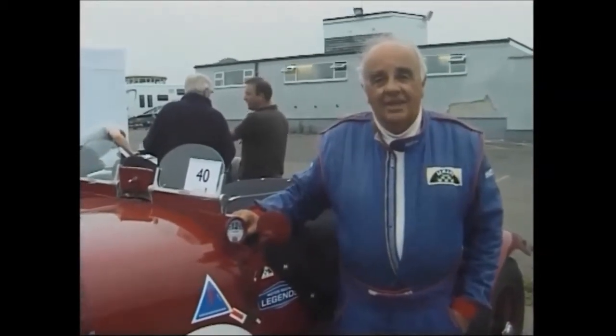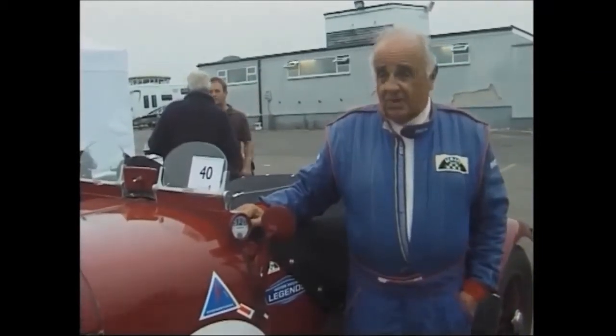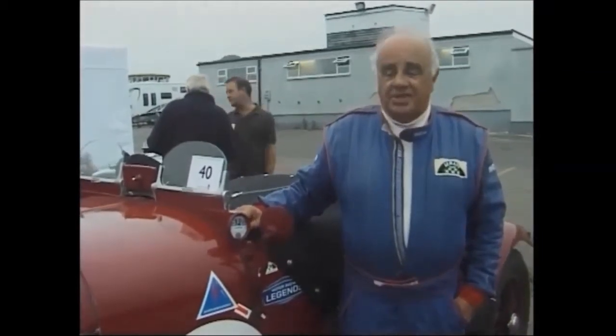And what events are you out in today? I'm out in the first race and the second-to-last race. The first race is a scratch race and the second-to-last is a handicap.